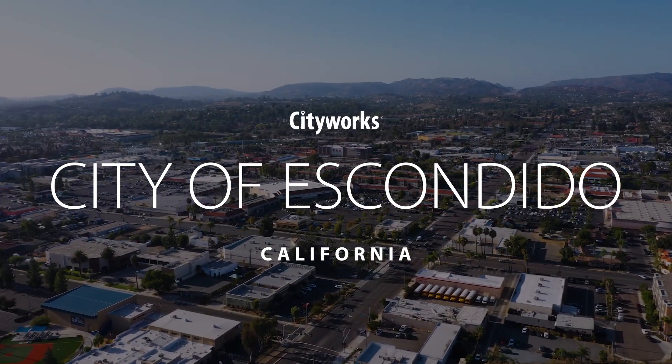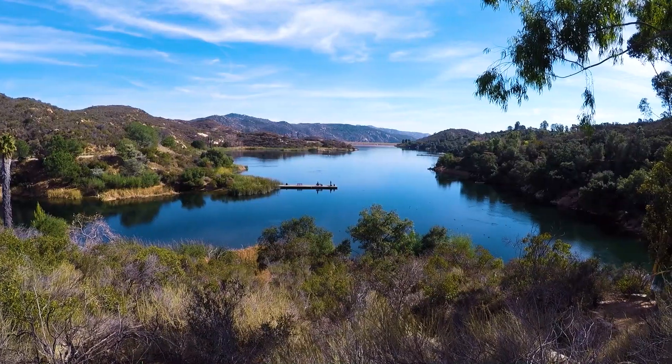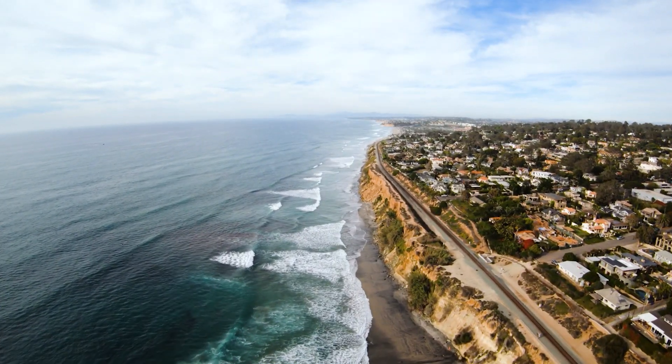The City of Escondido does an inspection program of industrial and commercial businesses to prevent pollution from entering our creeks and eventually the ocean. And through this inspection program, we educate business owners about best management practices to prevent pollution from running off their properties.